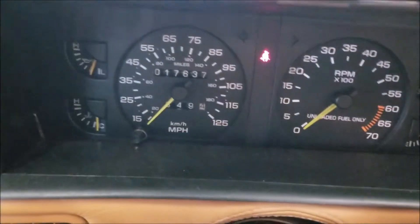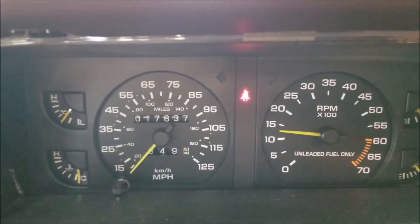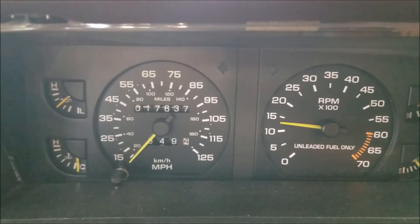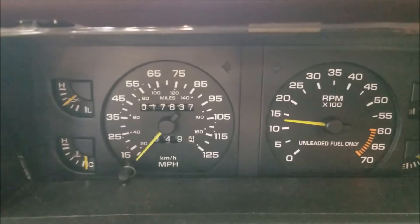It starts right up and runs easily. You can see it's a six-digit odometer — it reads 17,637. Sorry about the earlier estimate — it's just a little shy of 18,000 miles, not a little over.